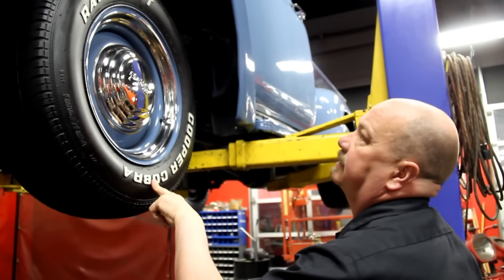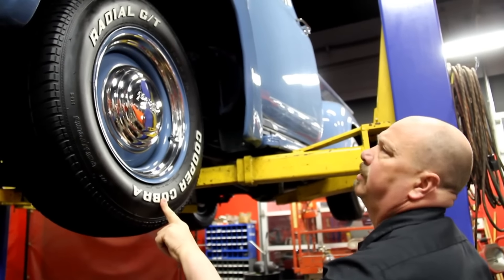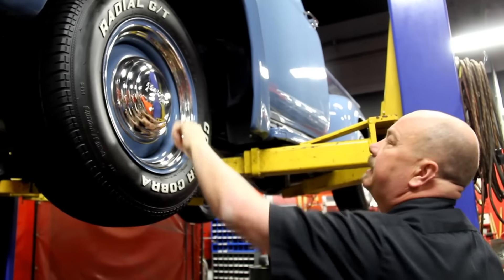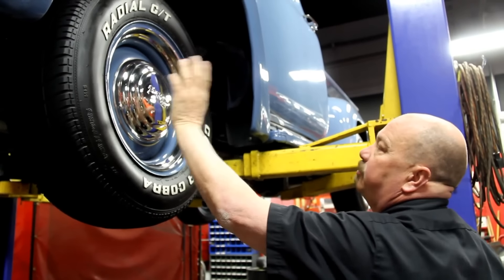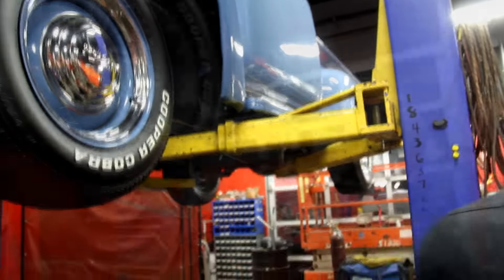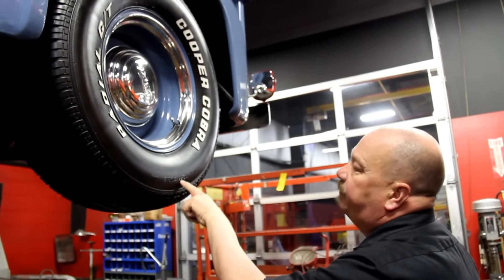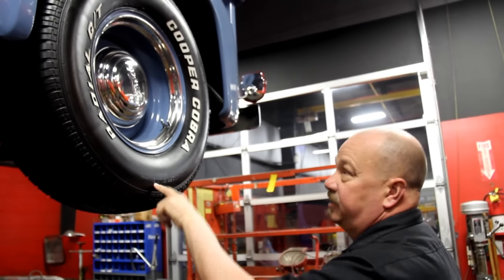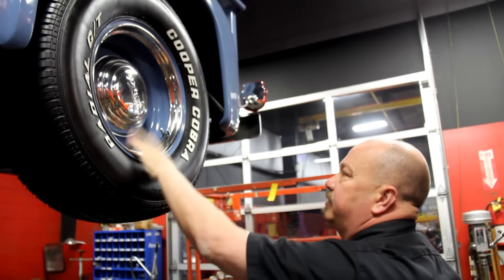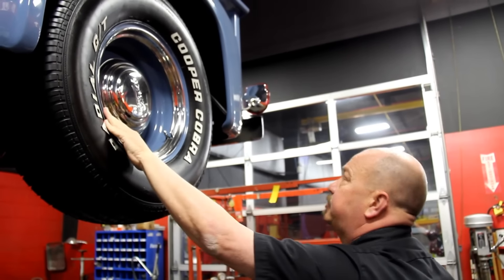Let's check out the wheels and tires. Up front we've got 215/70-15s with nicely painted rims, Ford center caps, and nice trim rings. Out back we've got more meat — 255/70-15s — with the same good looking center caps and a slightly deeper rim for these bigger tires. Looks real cool with a nice trim ring there as well.